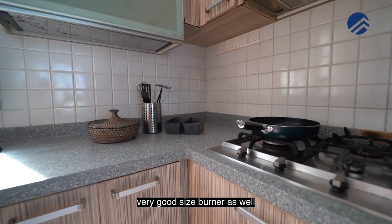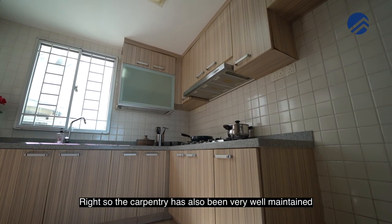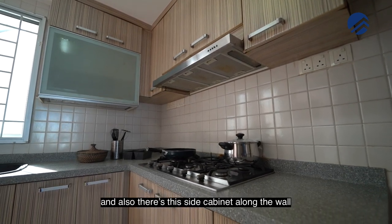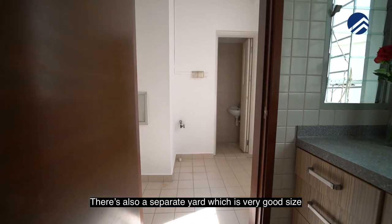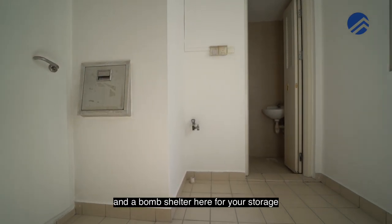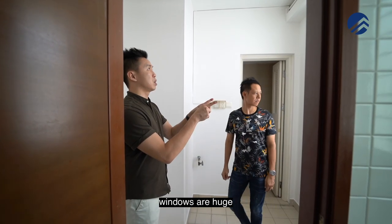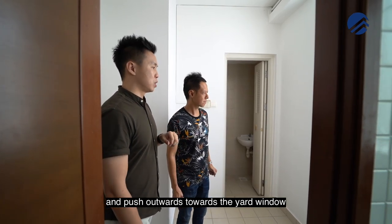If you do heavy cooking, just close up this panel and the windows will dispel the air. Very good size burner and washing area as well. The carpentry has been very well maintained — a nice square-ish space with top and bottom cabinets, plus a side cabinet along the wall for additional storage. There's also a separate yard, which is a very good size, with an internal refuse system, a bomb shelter for storage, and a yard toilet. You can stack up a washer and dryer here, and the windows are huge — you can install a retractable clothes drying system that pushes outward towards the yard window.